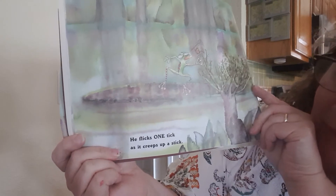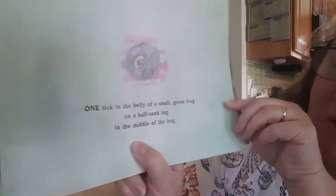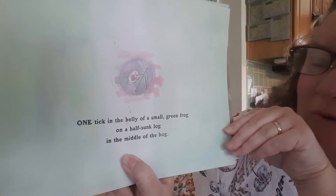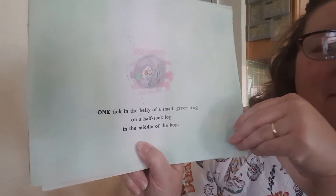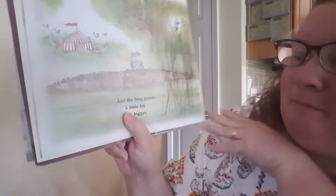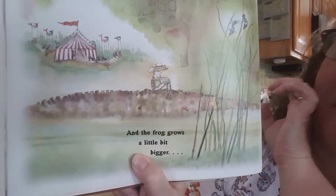He flicks one tick as it creeps up a stick. One tick in the belly of a small green frog on a half-sunk log in the middle of the bog.